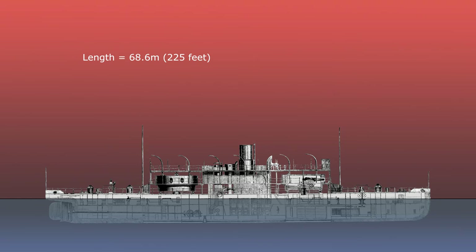Cerberus was 68.6 metres long, 13.7 metres wide, and with a draft of 4.7 metres. It had a freeboard of 1.2 metres, and what they called the breastwork extended 2.1 metres above the deck, and was 34 metres long.